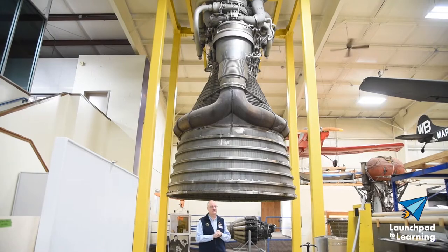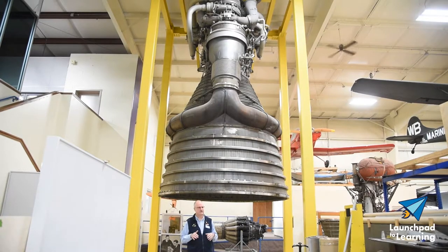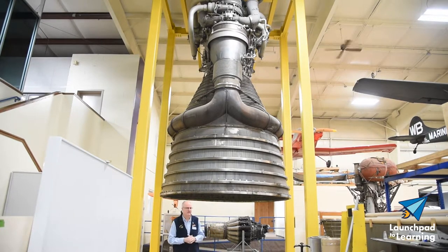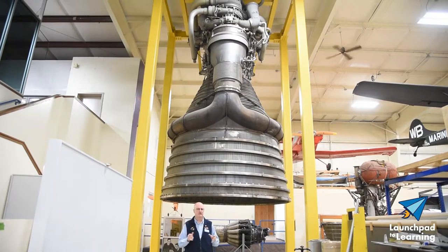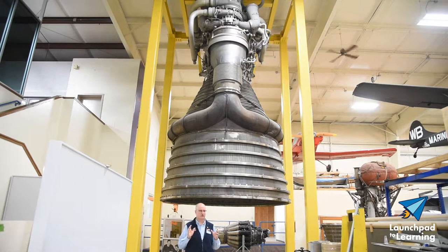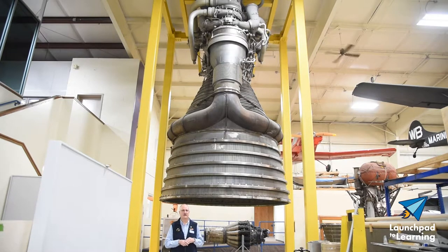Rocketdyne only delivered 98 of these engines, and 65 were used on the Saturn V rockets, so the remainder were quite rare — we're very fortunate to have one here. The engines produce a million and a half pounds of thrust each. Five of them on the Saturn V rocket, that's seven and a half million pounds of thrust. They use liquid oxygen and RP-1, which is a type of kerosene. In their two-and-a-half-minute total burn time, they will consume 504,000 gallons of liquid oxygen and RP-1. Imagine the amount of fluids moving through these engines.